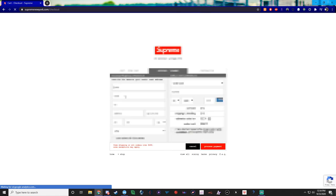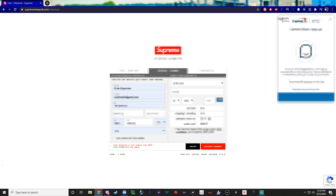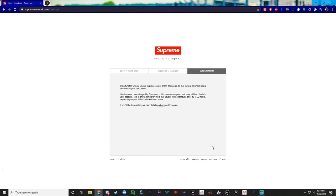I'm just going to auto-fill all my information here — obviously we'll block it out. As you can see, it says unfortunately unable to process your order, this could be due to your payment being declined or by your card issuer. This is using a card that I know is banned and my regular non-jigged address.